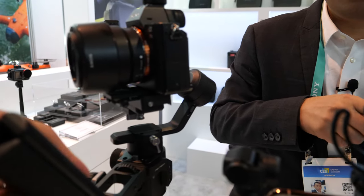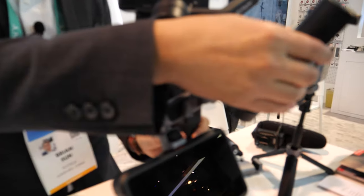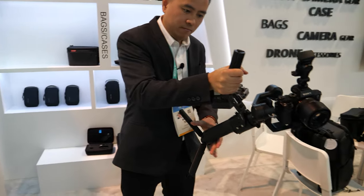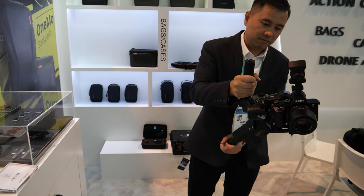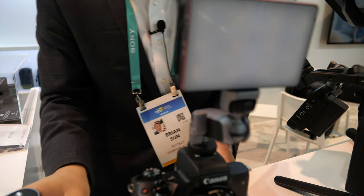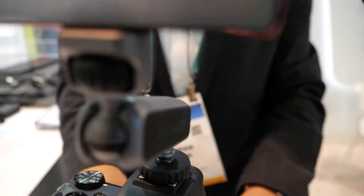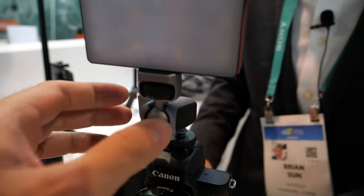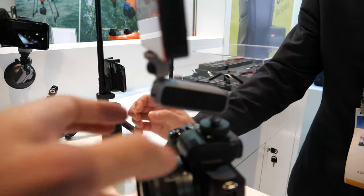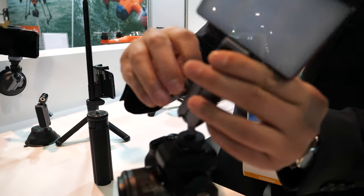Which part of this Ronin S setup is your product? This part, this part, and this part. You can hold it with both hands. What's happening here — do you do the light? No, no — we do the holder for it, and also this tripod. It's useful to move the light forward so it's in front rather than above.